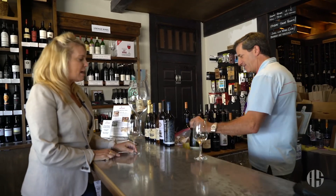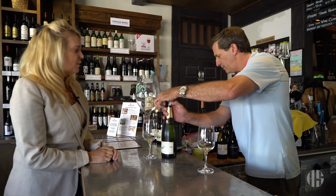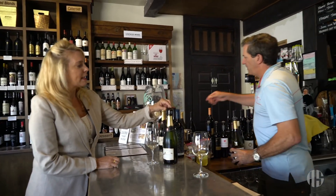All right, let's try the Chardonnay. Can we leave the Cava bottles? Yeah, absolutely. So let's do the Chardonnay — bring the bottle a little closer. So for Chardonnay...